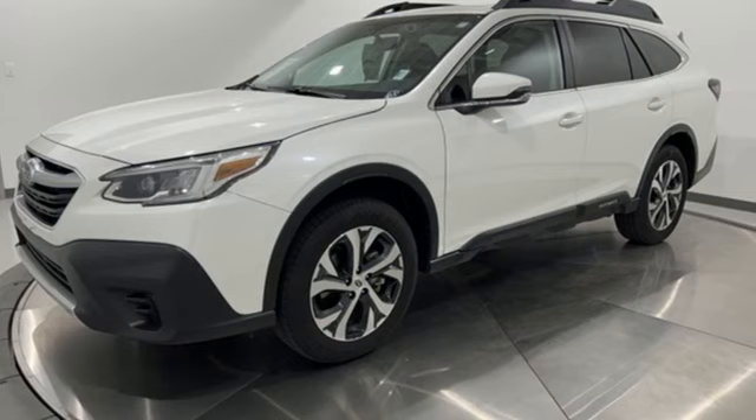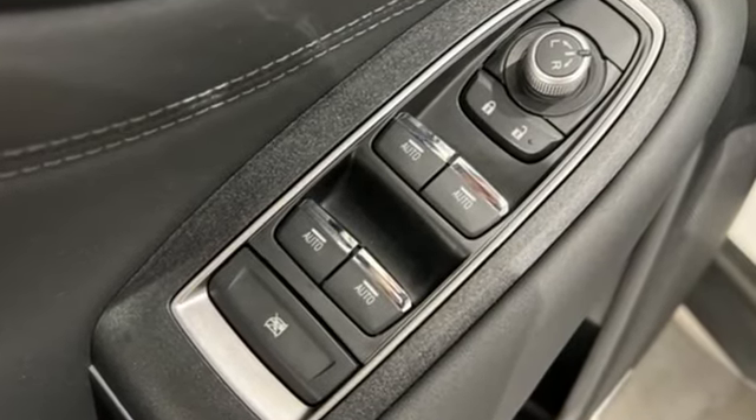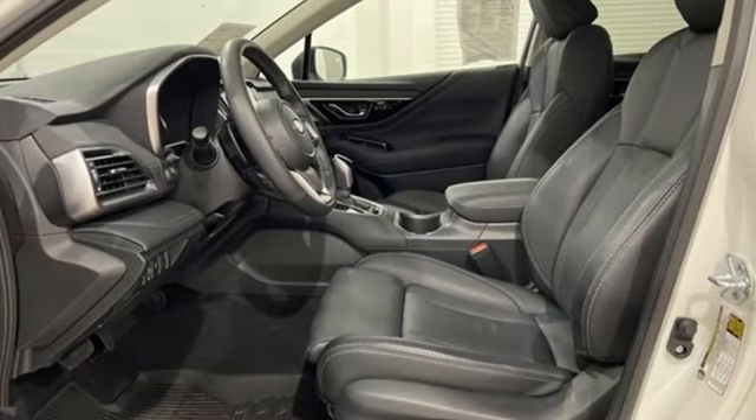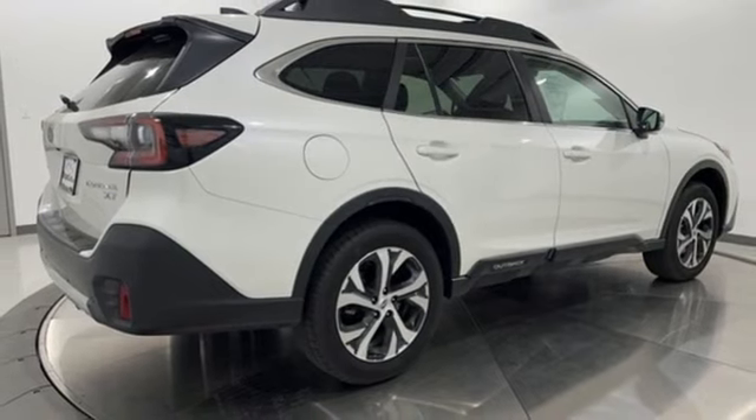Continuously variable automatic transmission, heated leather bucket seats, integrated navigation system with voice activation, steering assist cruise control, dual zone climate control, memory exterior door mirror settings.